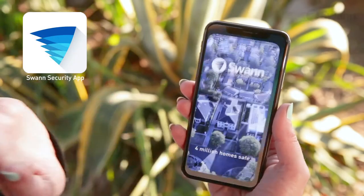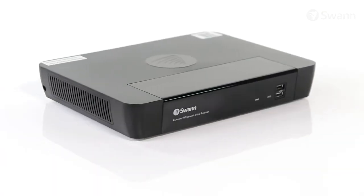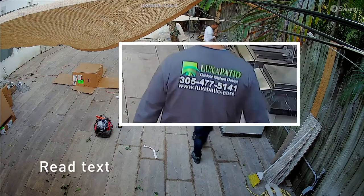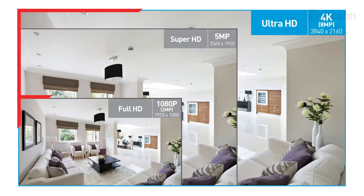Enjoy peace of mind wherever you are, 24-7, with the Ultra HD Security System installed in your home or business. Seeing is believing with 4K Ultra High Definition cameras offering breathtaking quality with four times the resolution of 1080p cameras.